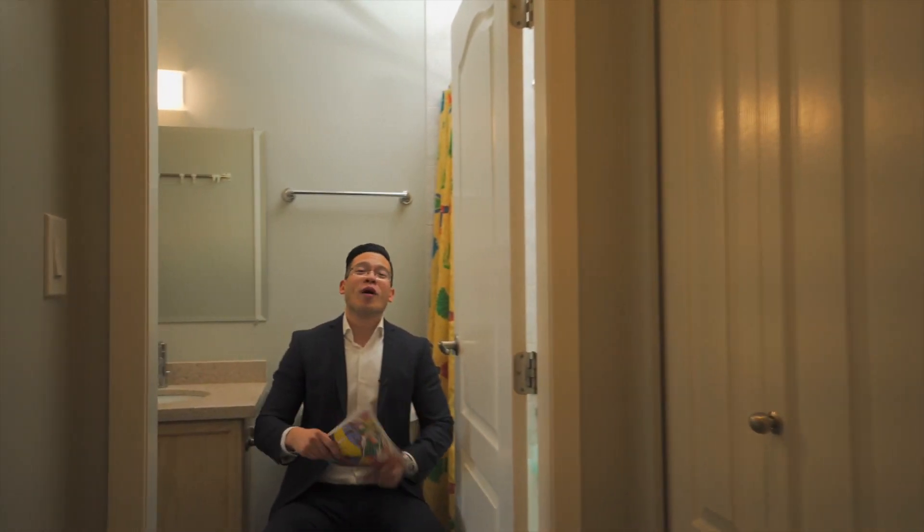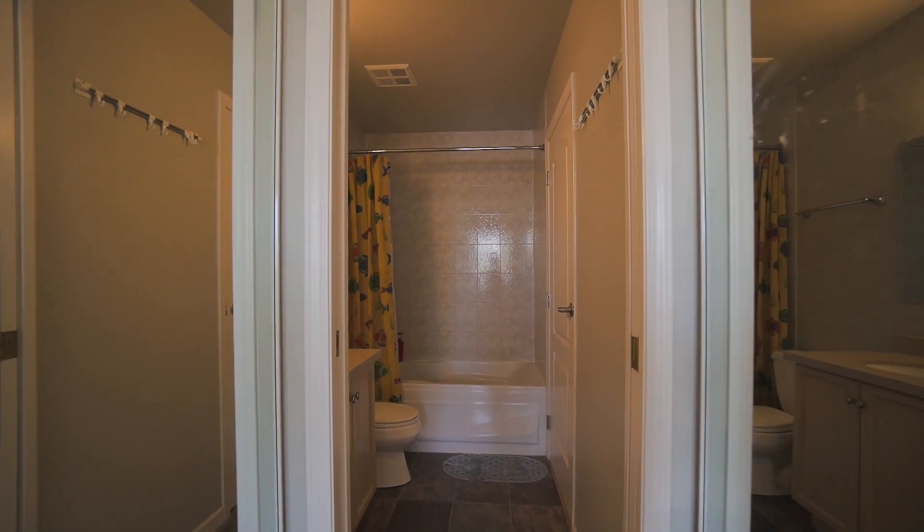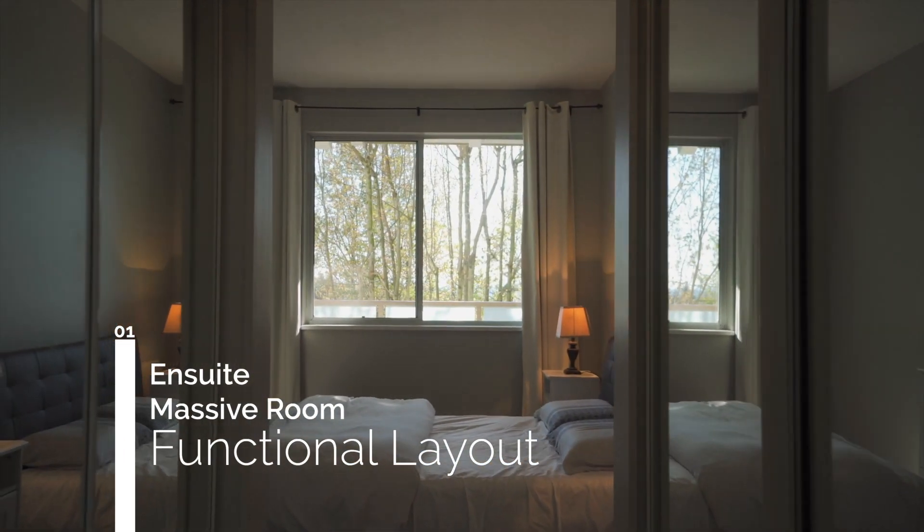Finally, the number one reason why I love about this property is the overall function of this layout. We have a cheater ensuite that leads into the bedroom with left and right side closets.